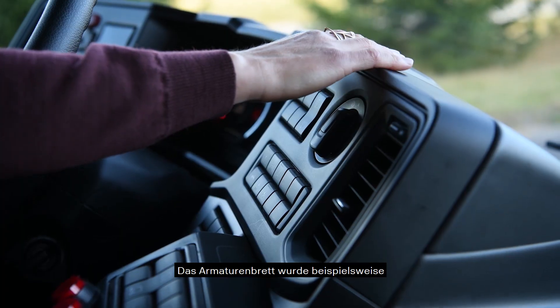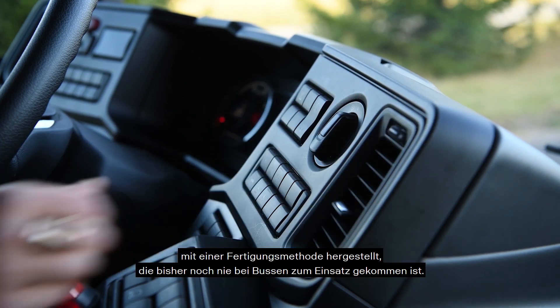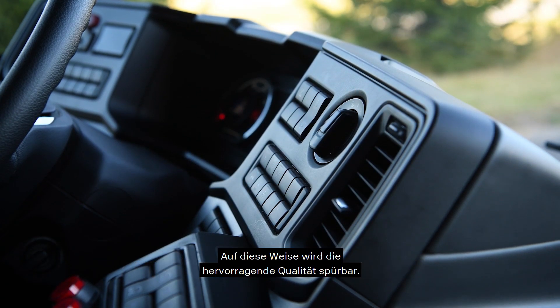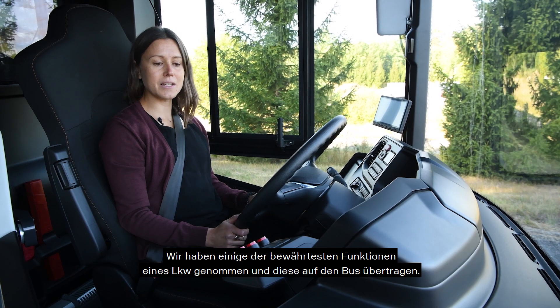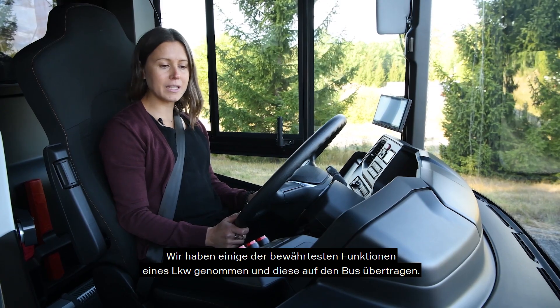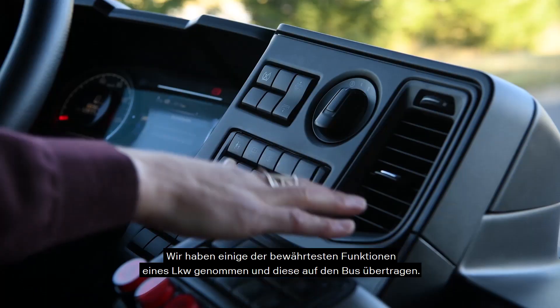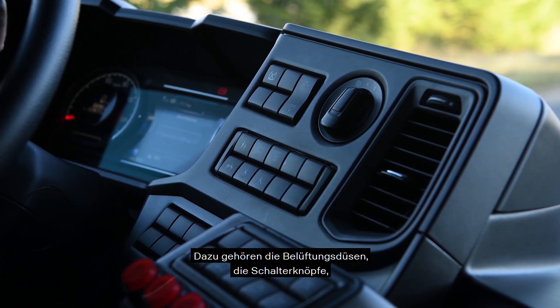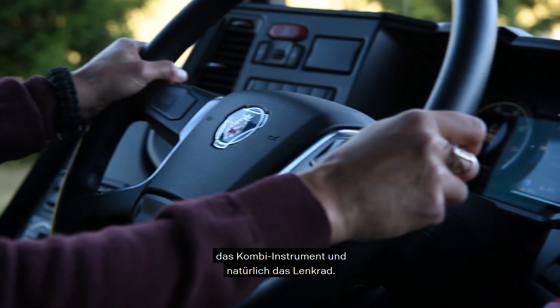For example, we have our instrument panel made by a production method never been used on buses before. This gives an outstanding perceived quality. We have taken some of the best features from the truck and put them into the bus. We have the air vents, the switch buttons, the instrument cluster and of course the steering wheel.